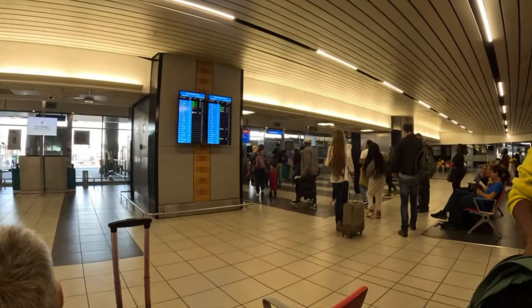We made it to OR Tambo International Airport in Johannesburg and we are about to board our flight to Cape Town. It's a two hours ten minutes journey, so wish us a safe flight. We will give you content when we arrive in Cape Town. Time to board now!